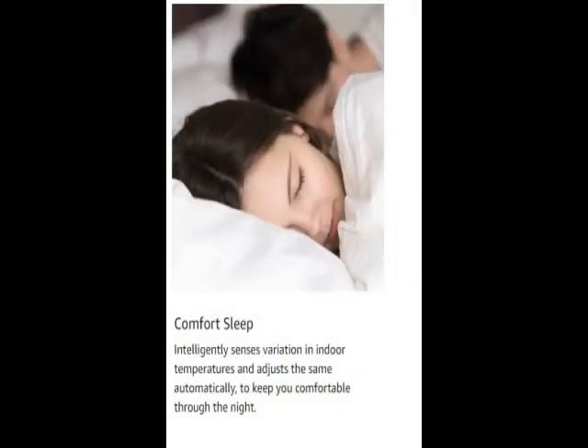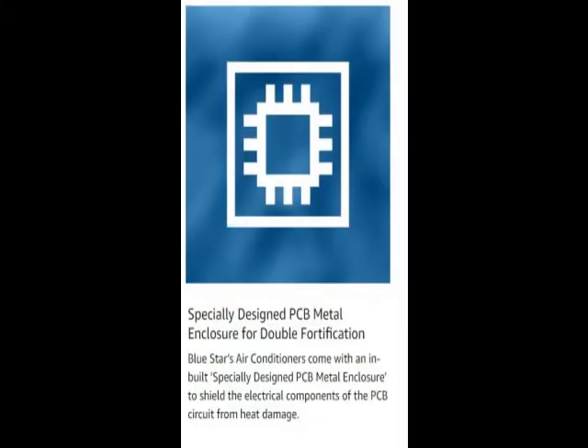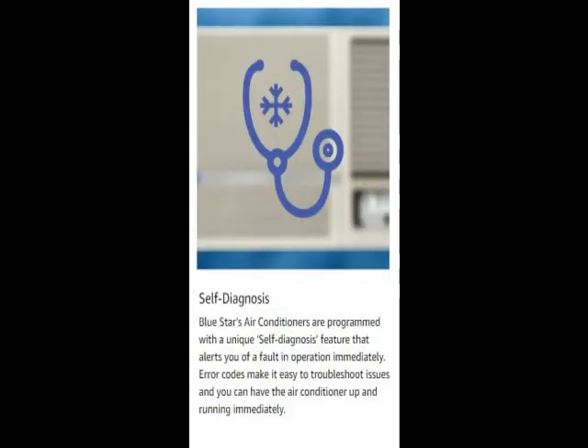Go through the review for more details, and go through the description below the video. This product has a lot of features: easy to use, latest design, durable, reliable, no maintenance.